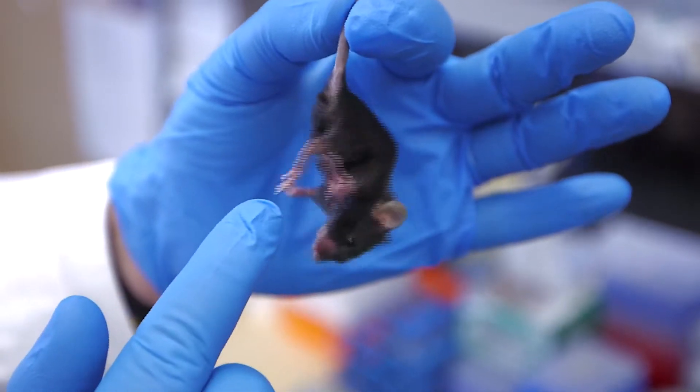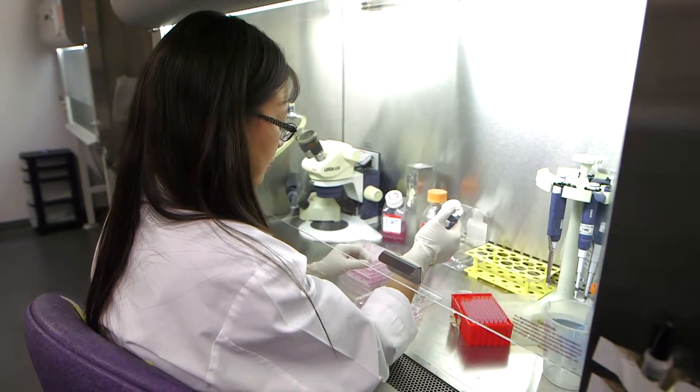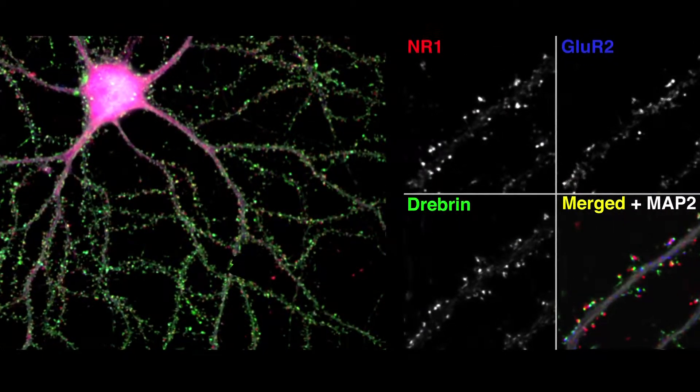Most recently I built a mouse which has human APOE2, 3, or 4 — E4 being the risk gene for Alzheimer's disease. With this mouse we've been able to design specific measures that allow us to detect the earliest possible changes in connectivity in the human brain that are related to the function or dysfunction of APOE4.